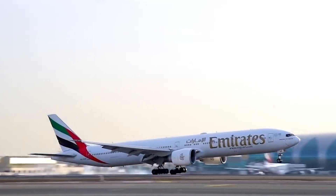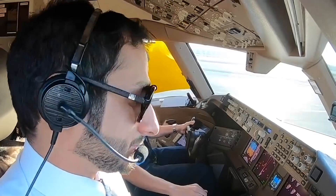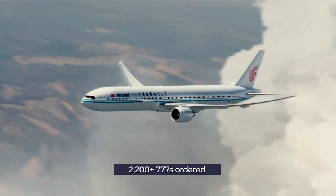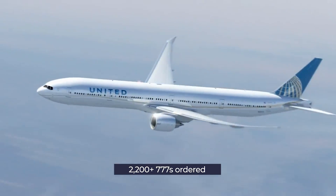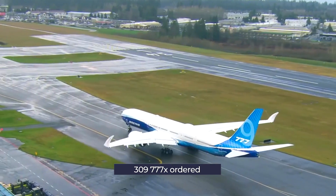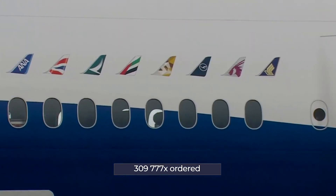The decision to build a twin-engine 777 instead of a four-engine widebody like the A340 has paid off in spades. In terms of sales, Boeing has received orders for 2,200 777 aircraft, delivering 1,646 of those. The more recent 777X has received 309 orders, lower than its predecessor, but a number that will most likely grow.